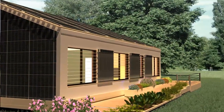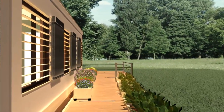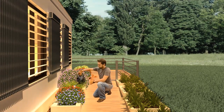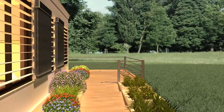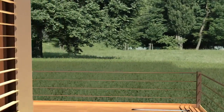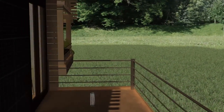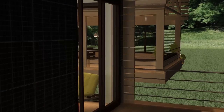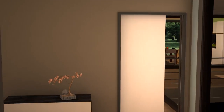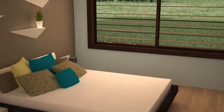By combining a modern, minimalistic aesthetic with an agrarian sensibility, the Nexus House represents the intersection of rural and urban. Each component of the house has been designed as a hub through which elements such as water, air, and electricity flow. These multifunctional components represent original and innovative passive design solutions that respect the customs of rural Chinese family life while providing the advantages of smart, minimal design.